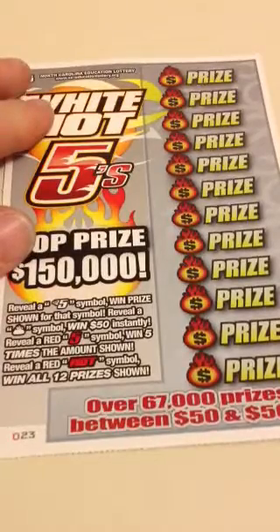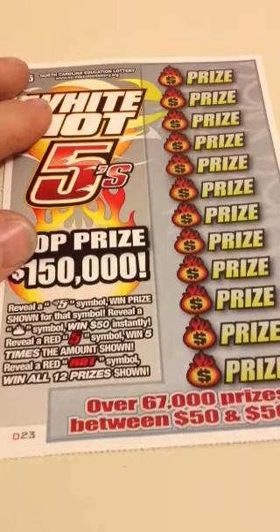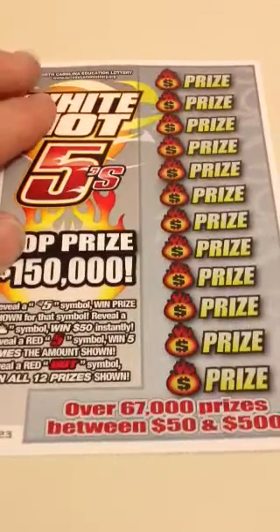White Hot 5s: a real white 5 symbol wins the prize shown. A flame symbol wins $50 instantly. A red 5 wins five times the prize. A hot symbol wins all 12 prizes.